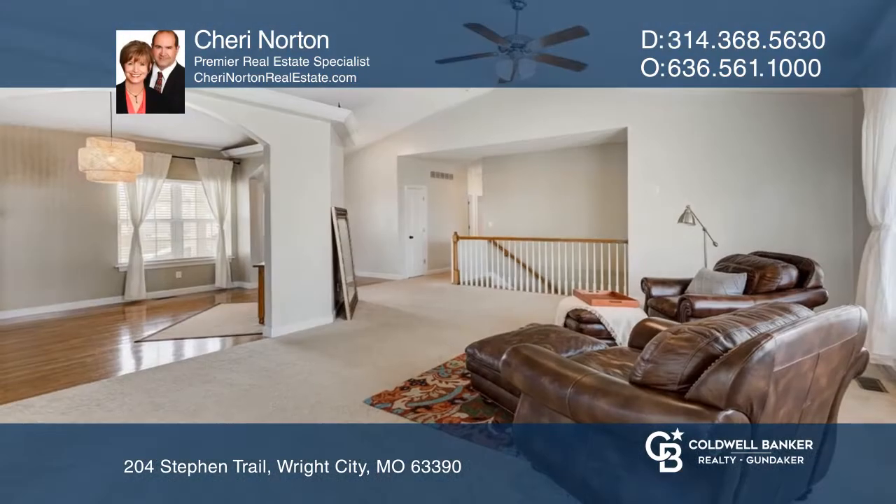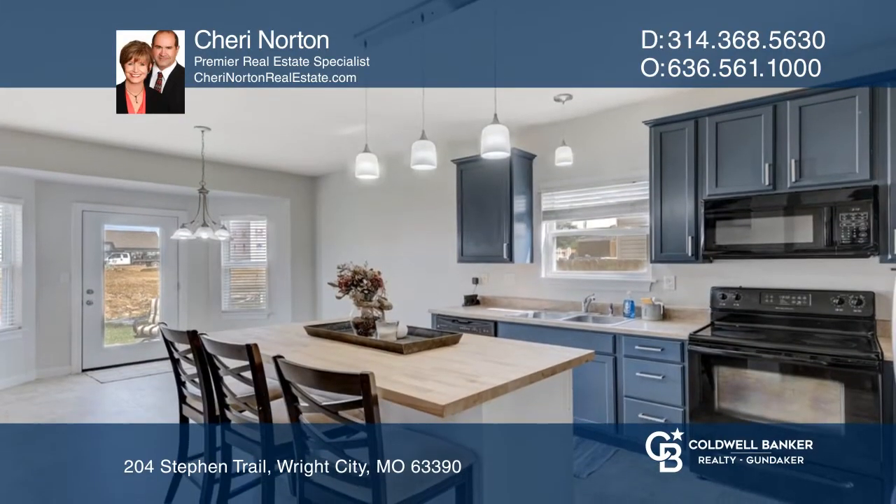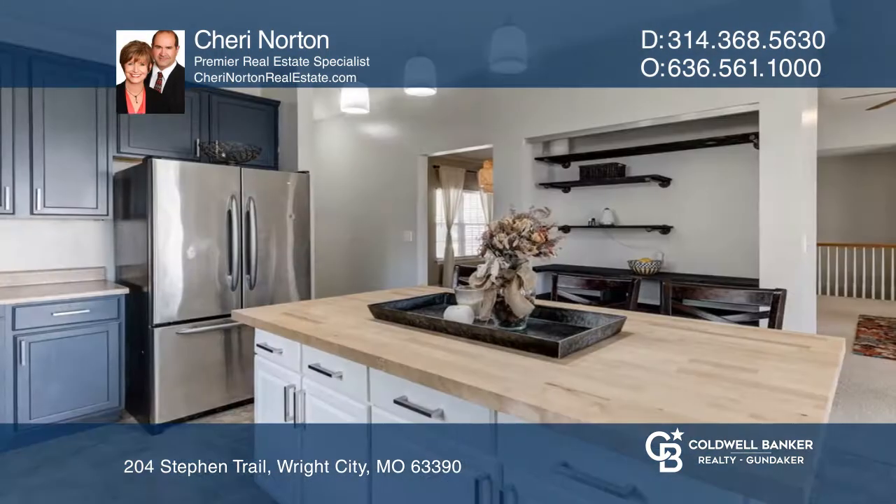Welcome to this wonderful great room ranch with lots of upgrades. The large great room features a vaulted ceiling and opens to the wonderful kitchen with custom cabinets and a center island.